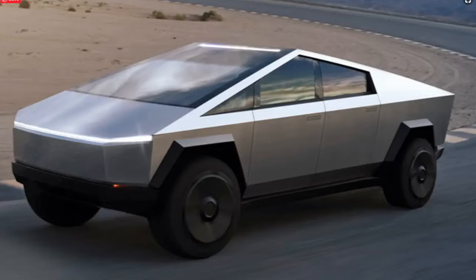Tesla has unveiled its first passenger pickup truck, the Cybertruck. Tesla CEO Elon Musk revealed the highly anticipated truck on Thursday of last week in Los Angeles, proclaiming that trucks have been the same for a very long time before introducing the unconventional angular truck. The Cybertruck starts at $39,900 for the single motor rear wheel drive version and goes up to $69,900 for the tri-motor all-wheel drive version.